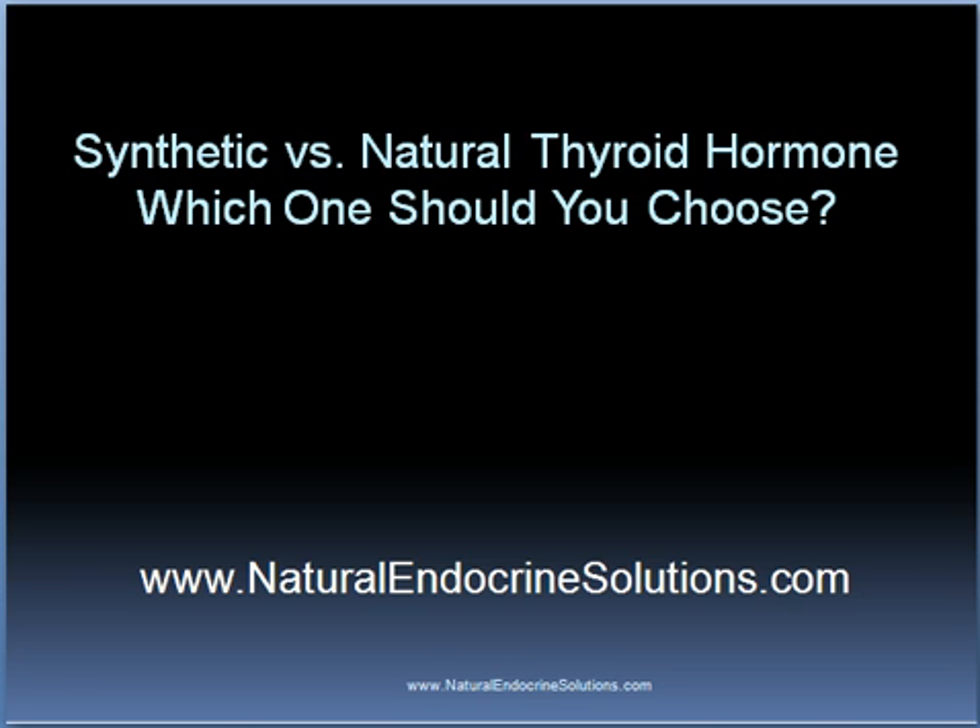Most people with a hypothyroid condition take some form of thyroid hormone to help manage the symptoms. Most people take a synthetic form such as Synthroid, although some do choose a natural thyroid hormone such as Armour or Westroid. You might be wondering which one of these options is the best for you. Besides discussing this, I'm also going to discuss a different treatment option that potentially can be a much better choice than taking either synthetic or natural thyroid hormone.